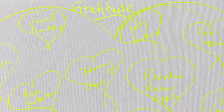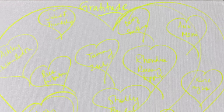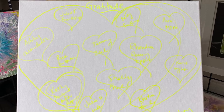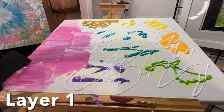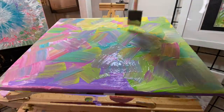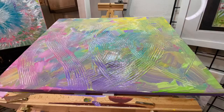Everybody who participated gave me something that they were grateful for. Each person's name was placed on the canvas, as you can see here, and what they were grateful for was placed in the center of their heart. They also gave me a color, so I randomly put the names down on the canvas in no specific order and then placed the colors over them.